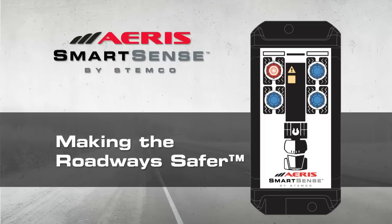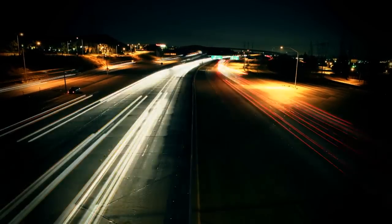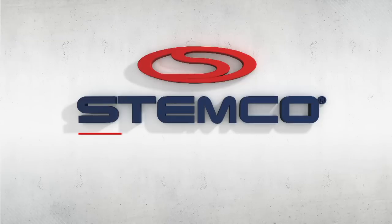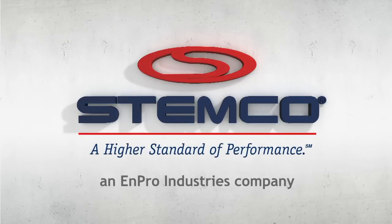The Eris SmartSense system — one more innovation from Stemco, making the roadway safer. For more information on the Eris SmartSense system and other commercial vehicle products designed to ensure the safety of your drivers and those they share the road with, visit Stemco.com.